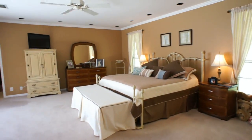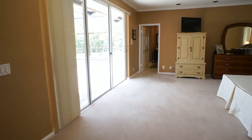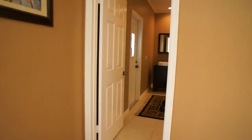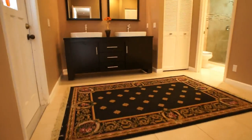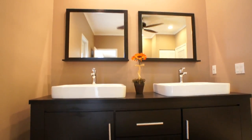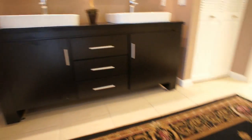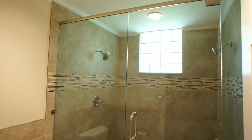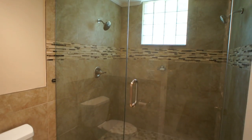Now we're entering into a humongous master suite, again with slider access off to the pool. Coming into the his bath — it's ample enough to make it one big bathroom. Beautiful contemporary new vanities with vessel sinks, and another walk-in closet. Check out this fantastic new master shower — it's gigantic, beautifully done, tiled to the ceiling with a beautiful listello. It has a seamless enclosure, double shower heads, and a cabana door going off to the pool area.